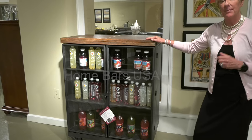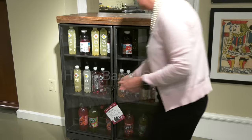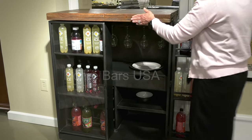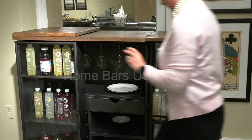What's unique about this piece is, as you can see, it takes a very small footprint, but when you're ready to entertain, it opens up to a full bar, offering you additional serving space and entertaining space within your home.